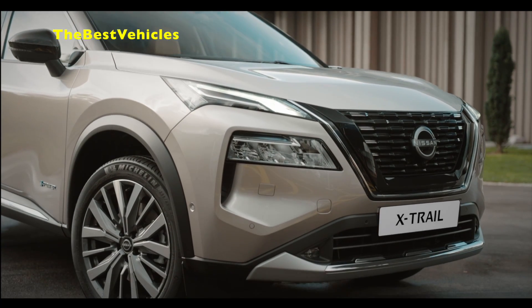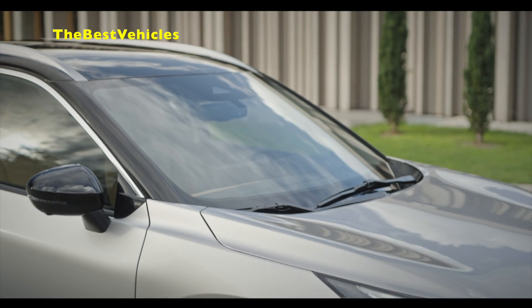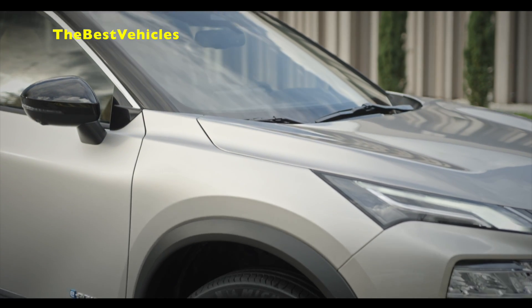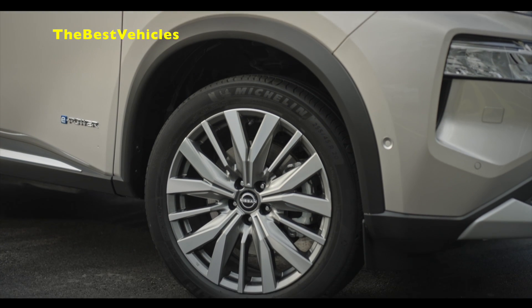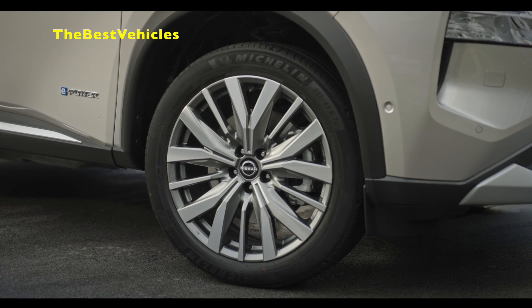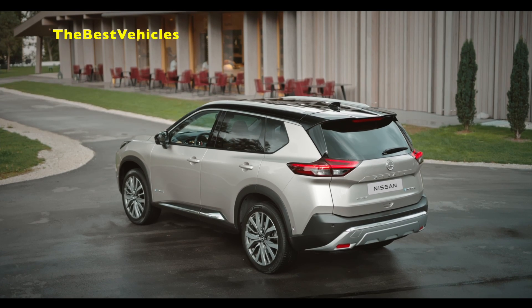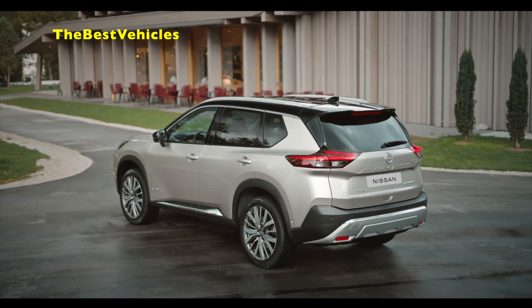In terms of construction, the body-in-white makes use of more lightweight material, as well as advanced stamping and welding techniques to increase strength but also reduce weight. For the first time, the rear hatchback door on the X-Trail is now made of a composite material. The front and rear doors, front fenders and hood are all now made of aluminium.